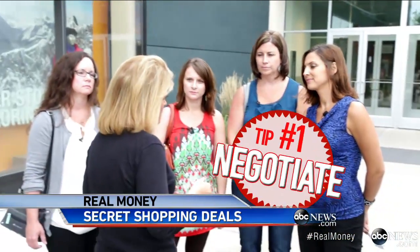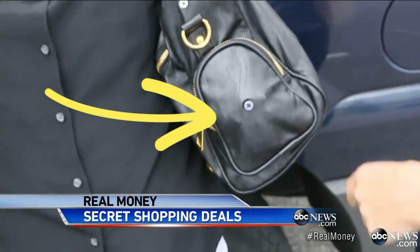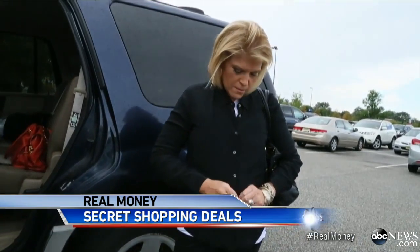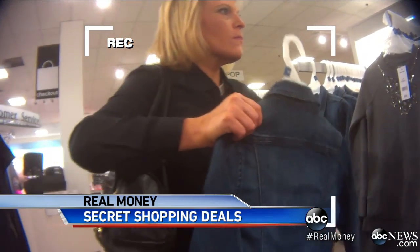Tip number one: negotiate. We hooked our team up with hidden cameras — even one in this purse — to find out how. First up, a new jacket. Tori asks for a discount right away.